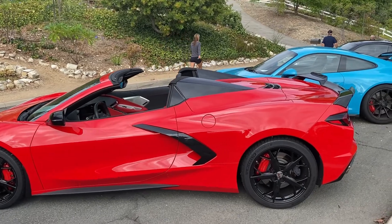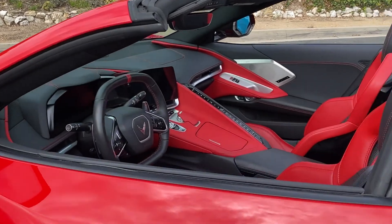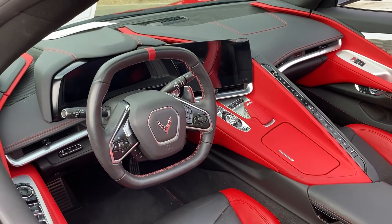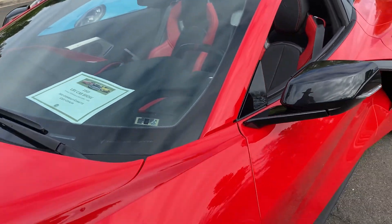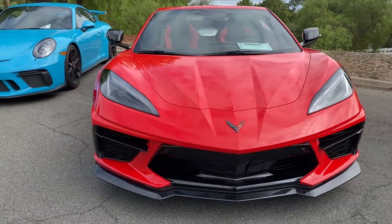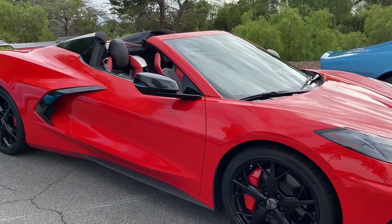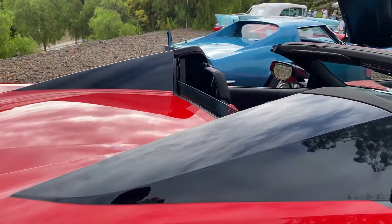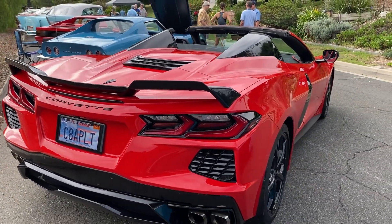Nice looking car. C8. Looks like a spaceship. Look at that interior. Well done. Hard to find faults with that. My only comment would be it doesn't look anything like any Corvette at all in the past — no styling cues at all. Just the way it is. Times are changing.